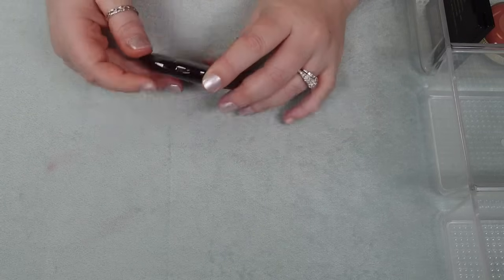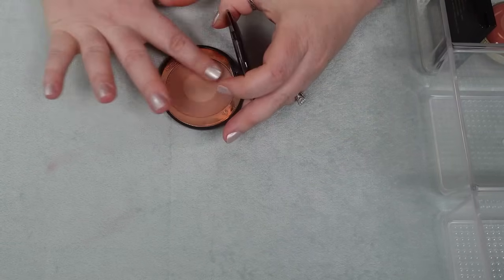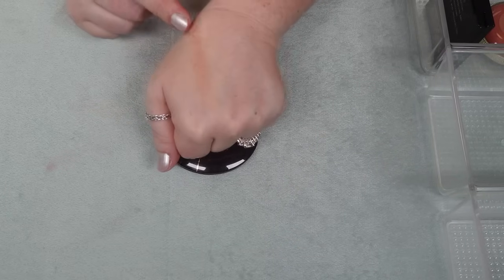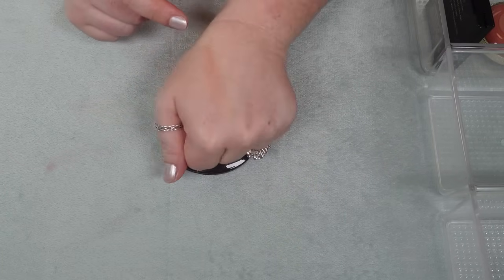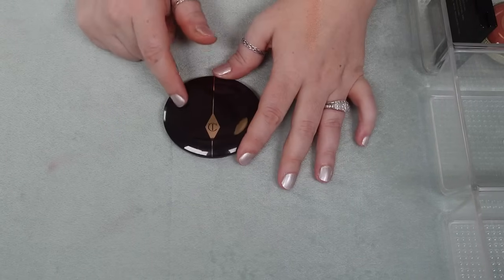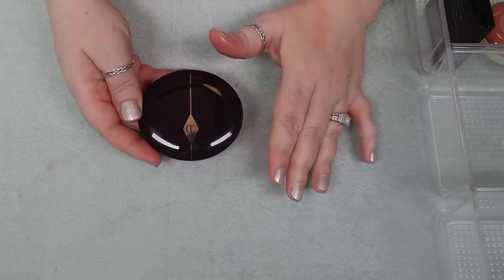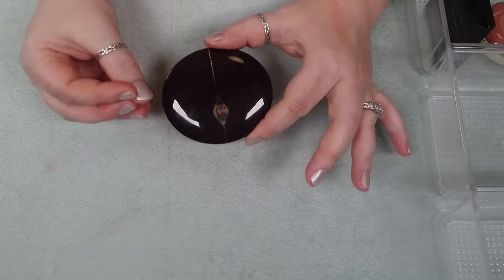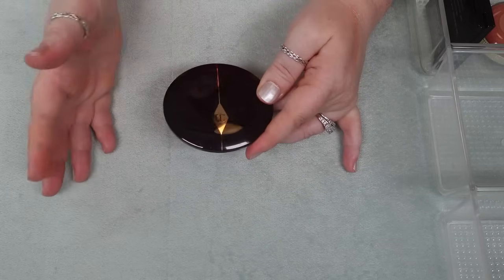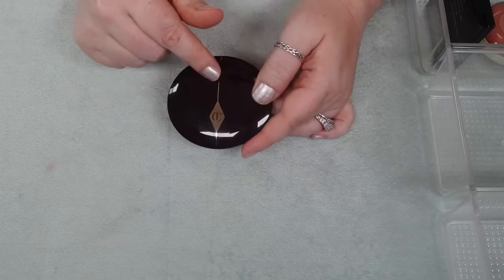I have one Charlotte Tilbury blush — the Chic to Chic in Pillow Talk. I have not reached for this in so long, but it used to be one I reached for all the time. One thing it does on me in this particular shade is cast a little bit gray on my cheeks. This is one I want to put into the chopping block. I love the formula and I love the sheen on it, but I want to make sure it doesn't look unflattering on me. Since I haven't reached for it in so long, I really need to test it. So this is going into the chopping block with the Catkin one.